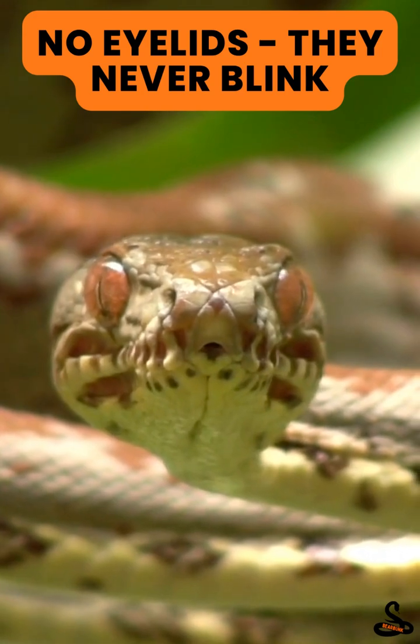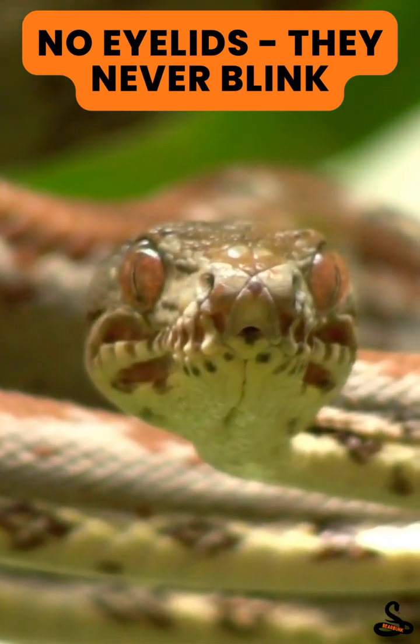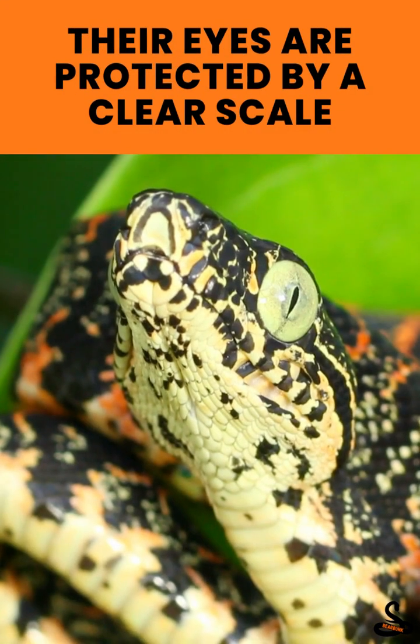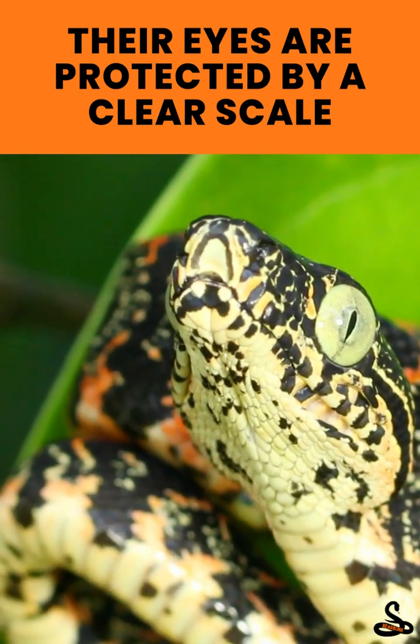Next, no eyelids. That's right — boas never blink. Instead, their eyes are protected by a clear scale called a spectacle. It keeps their vision sharp and protects them as they glide through forests, deserts, or even climb trees.